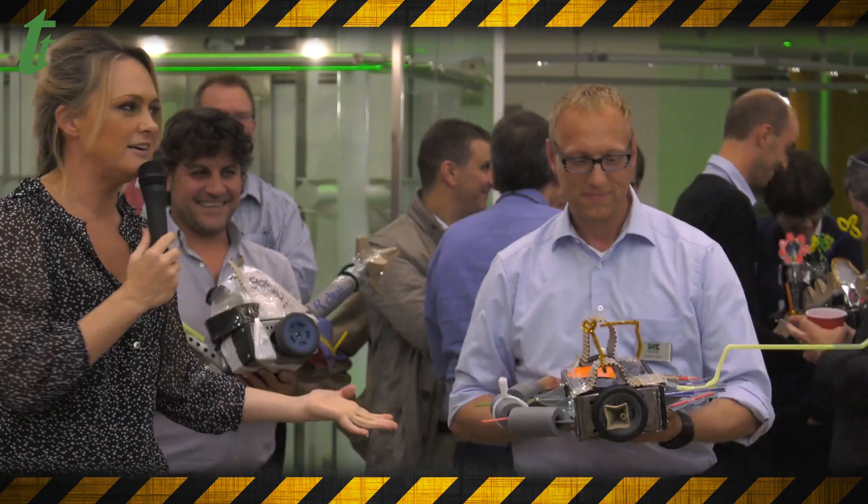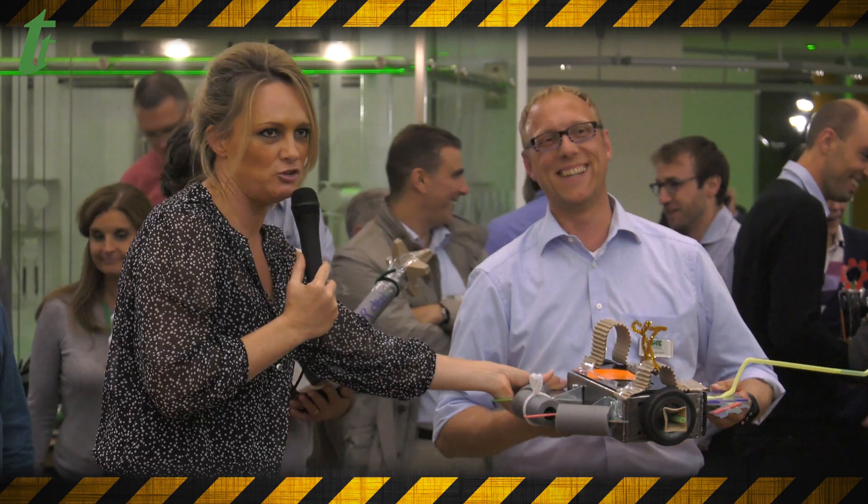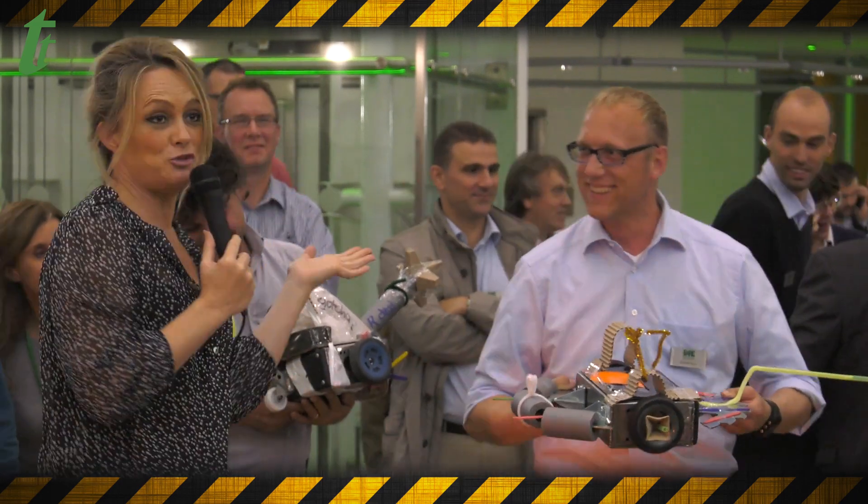I'm just going to make a point here that they've covered up half of their weapon with sponge. Interesting tactic.